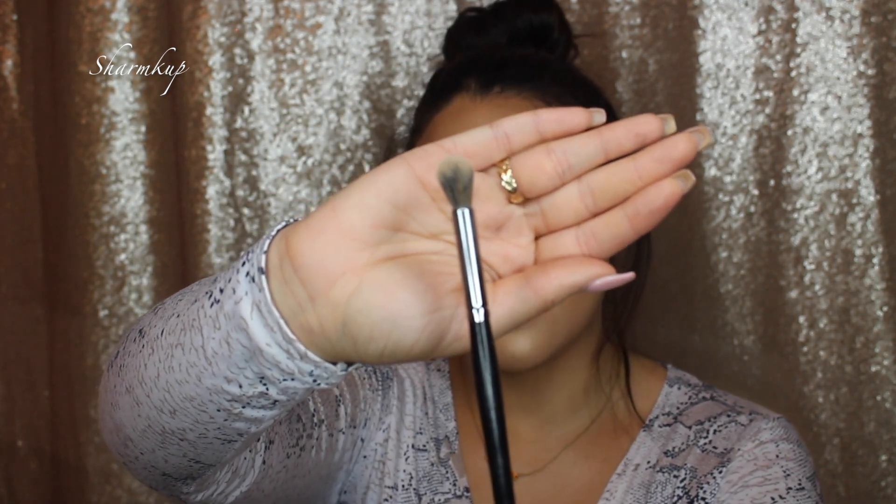The next brush is the Morphe E23 from the Elite Collection. I heard they had a 40% discount on the Elite brushes so go check if that's still on. This brush is so soft — it literally feels like pillows on your eyelids. I absolutely love it for blending out any harsh lines you may have in your crease or on your eyelids.